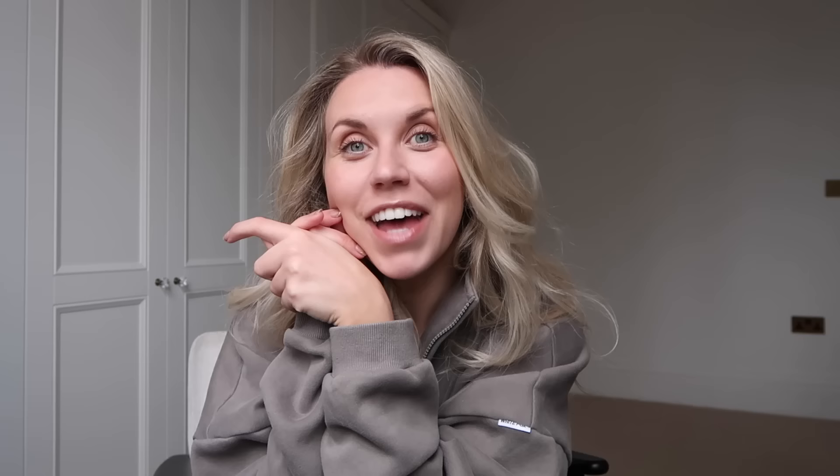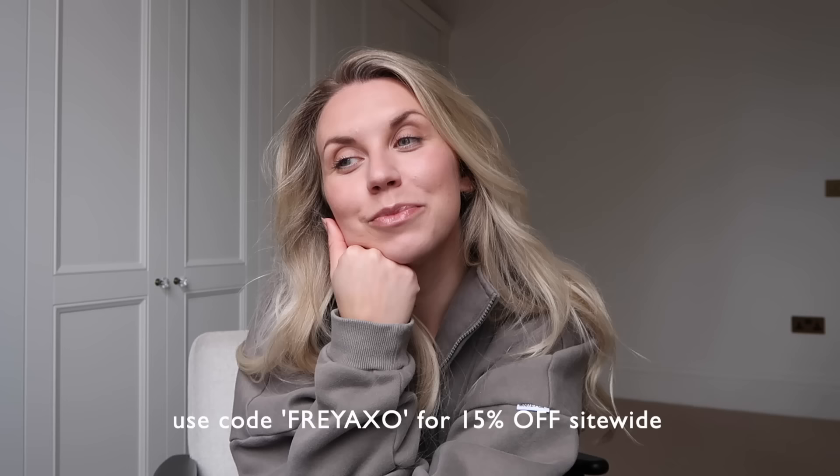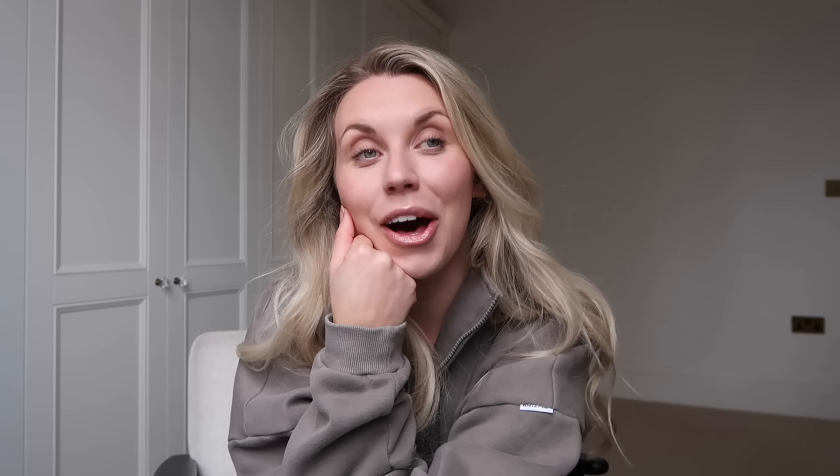That is everything I've picked up from White Fox. If you want to shop anything yourself, I'll leave all the links in the description box below. Thanks to them for working with me on this part of today's video. Don't forget to use the discount code as well. Now without further ado, let's head on out and get on the road and head over to B&M.